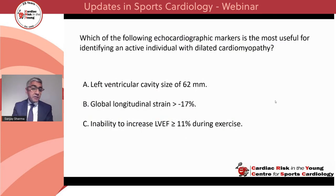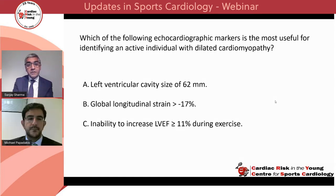Poll 3: which of the following echocardiographic markers is most useful for identifying an active individual with dilated cardiomyopathy? Is it A, left ventricular cavity size of 62 millimetres; B, global longitudinal strain of more than minus 17%; or C, an inability to increase left ventricular ejection fraction by more than 11% during exercise?